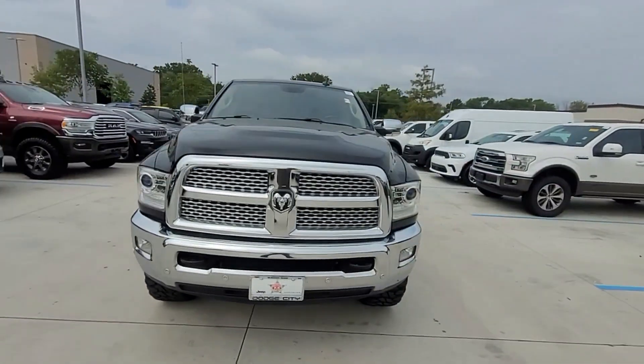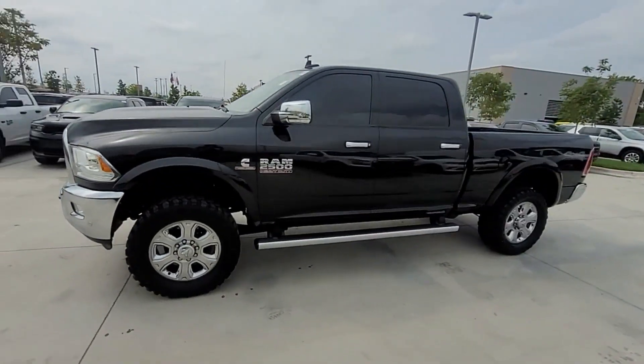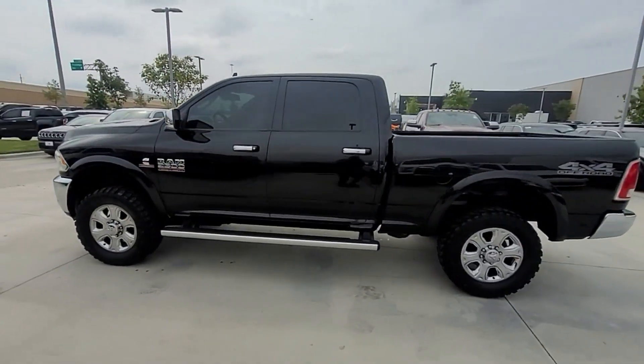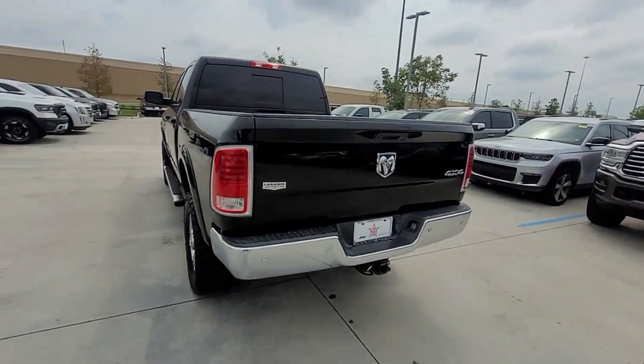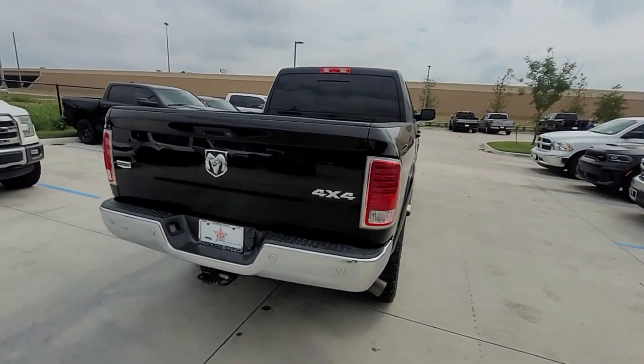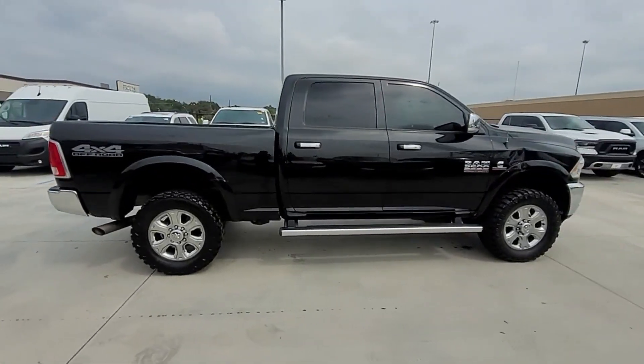2017 Ram 2500. This pickup truck offers two full rows of seating for premium comfort. Find what you are looking for and more with these extra features: side view mirrors with turn signals, Wi-Fi hotspot, satellite radio, and a premium sound system.